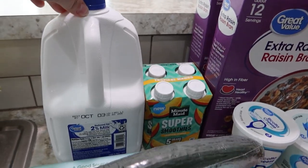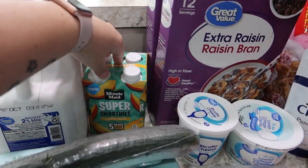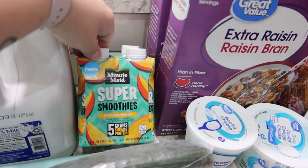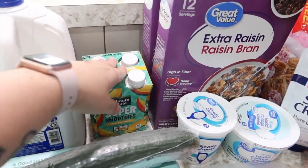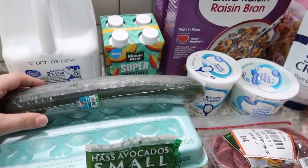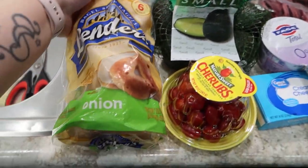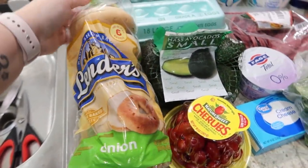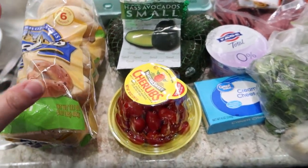Back here we've got a gallon of 2% milk, mostly for cereal. A four-pack of the Minute Maid Super Smoothies in the tropical mango flavor — there's also a strawberry banana but the kids said they like the mango one better. We've got one English cucumber, 18-count eggs, and one package of the Lenders onion bagels. We do have cream cheese on hand already so I didn't need to get any this week.